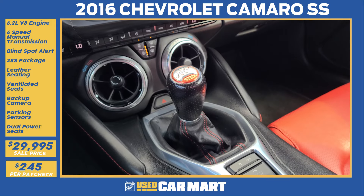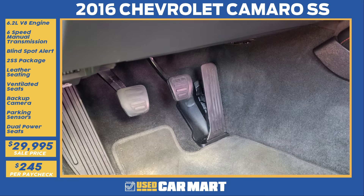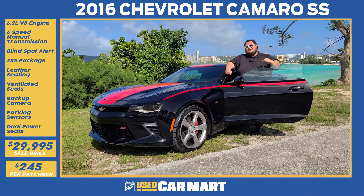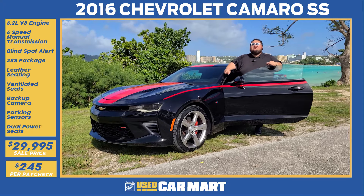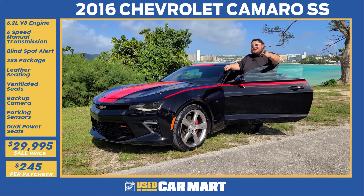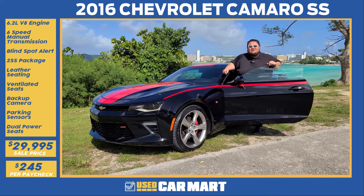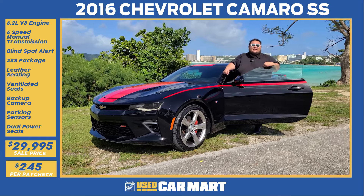The six-speed manual transmission is going to make sure you have fun, and no one asks to borrow your car because they can't drive that three-pedal sweetness. Check out the Camaro and all the other vehicles in our inventory at triplejguam.com. Scroll down to the used car section, take a look at each individual vehicle 360 degrees inside out, or give me a call at 482-2044. Let's get to the test drive today!